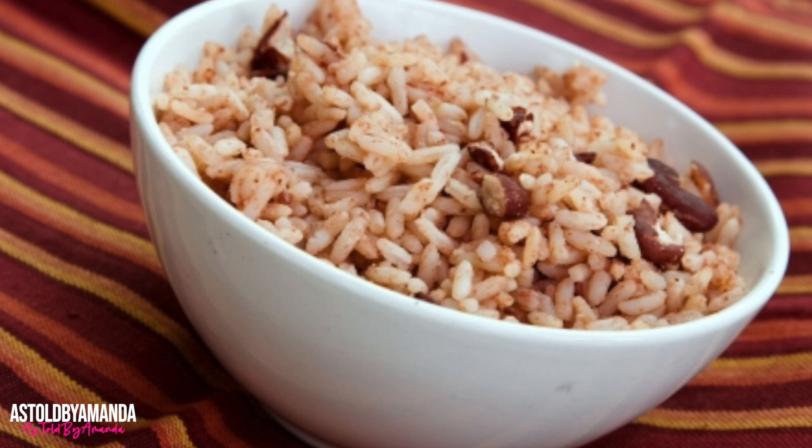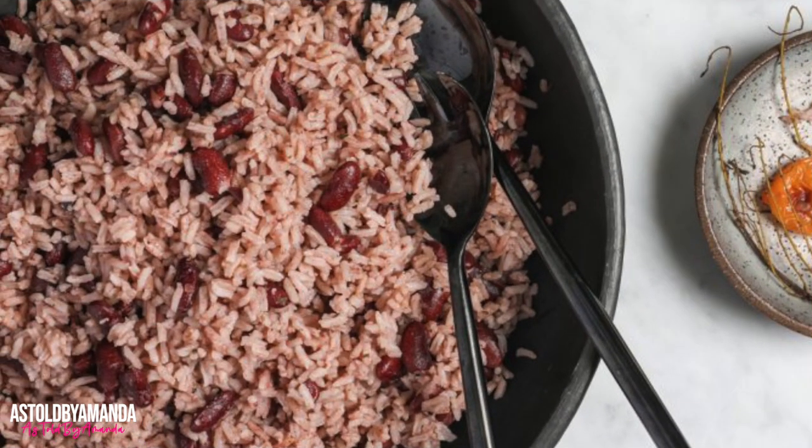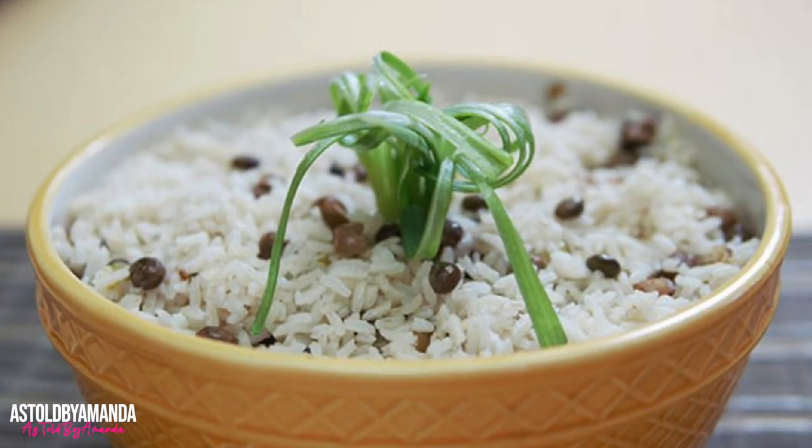Rice and peas brings to mind Sunday dinners with family. It is a traditional Jamaican rice dish found on pretty much any Jamaican menu. Red peas are boiled in coconut milk and spices such as onion, scallion, thyme, and scotch bonnet pepper, then the rice is added. The red peas give the rice a slightly brownish-red shade, and the dish is frequently eaten with meat dishes such as curry goat or jerked chicken.